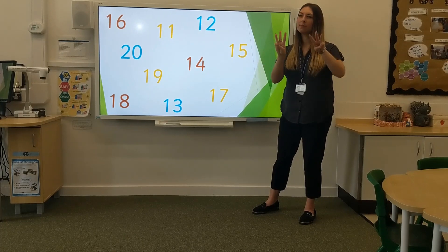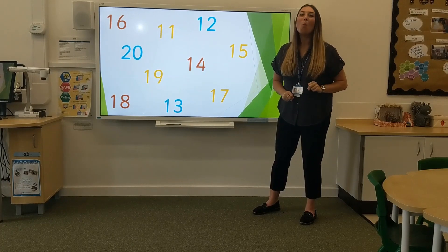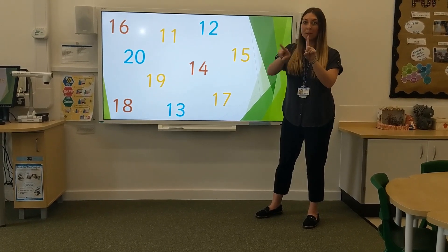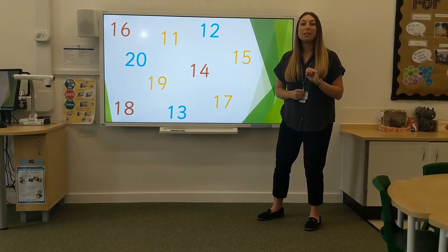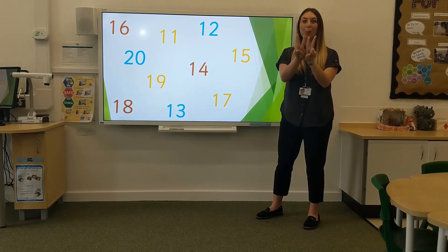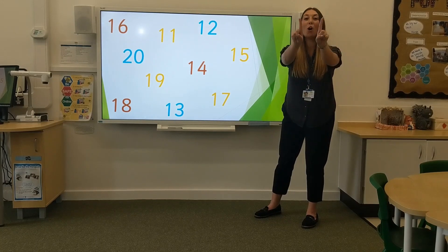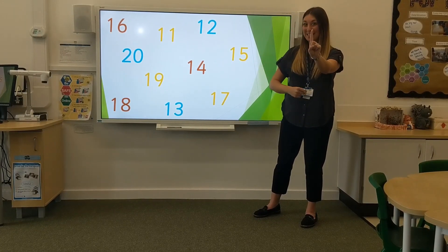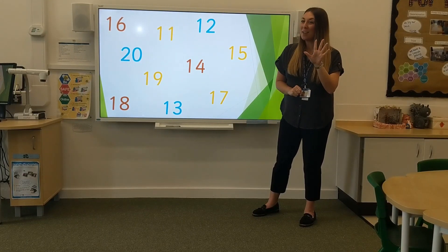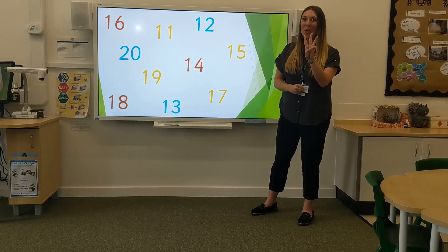Next, halving. Half of six is three. Well done. What is half of ten? Five. Fantastic. What is half of two? One. Fantastic. What is half of eight? Four. Well done. Half of two — one on each hand — is one. Well done. Half of ten? Five. Half of two? One. Half of ten? Half of six? Three. Excellent.